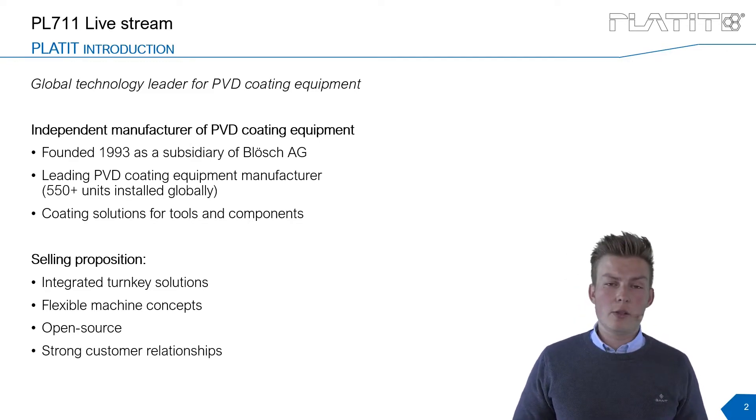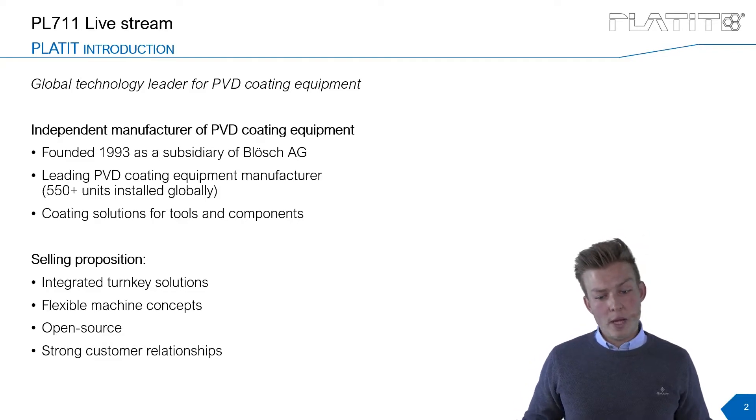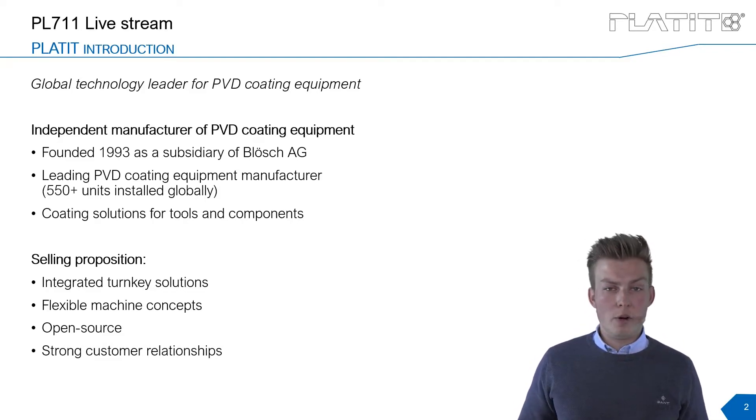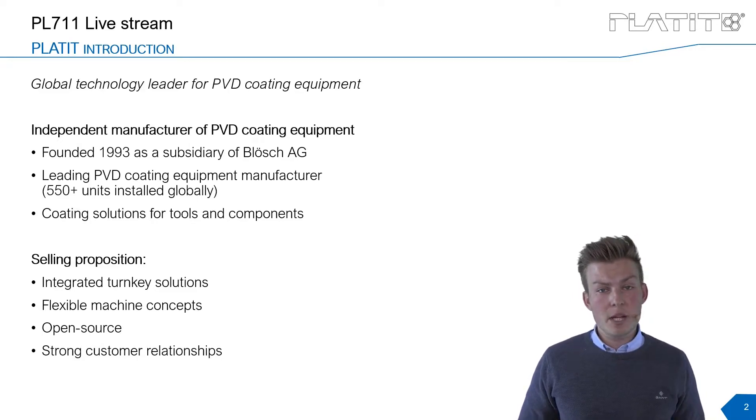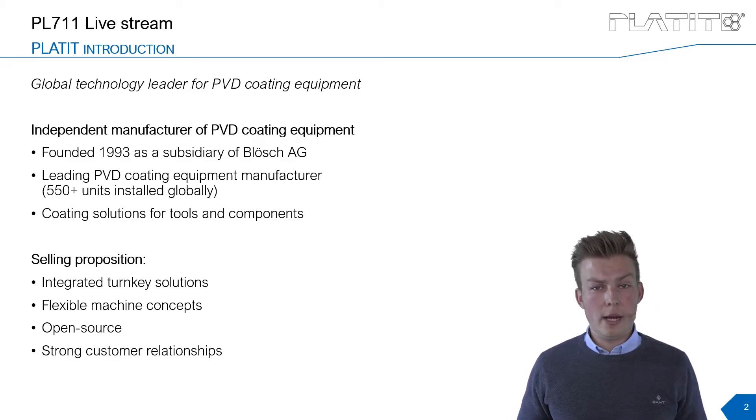Another topic is flexible machine concepts. We provide one of the most flexible coating systems to the market with the PI 411, but beside the standard coating units we also work on prototype coating units. We sit together designing everything from software to hardware, figuring out the right hardware for your application and packaging it so you are ready to coat your product.